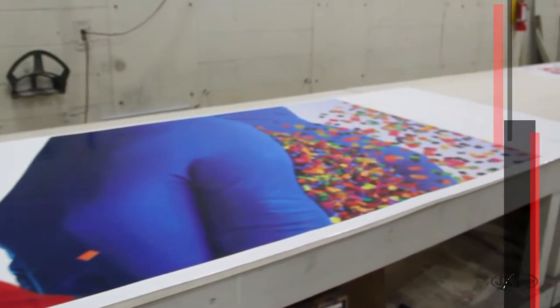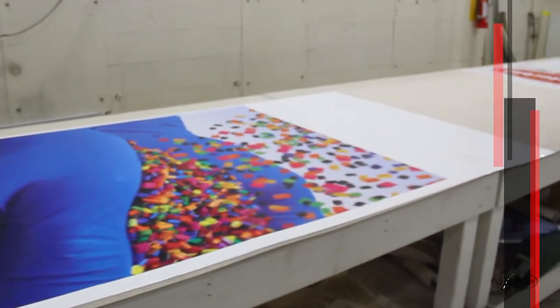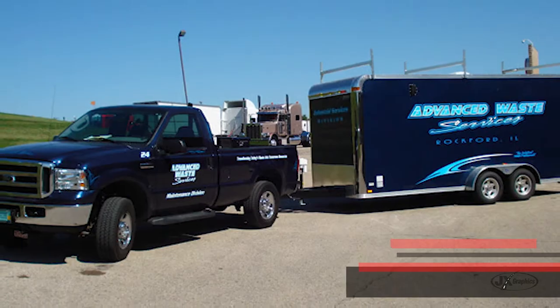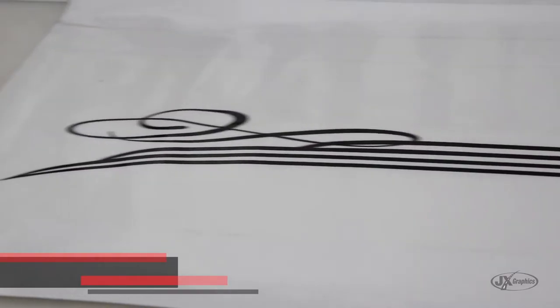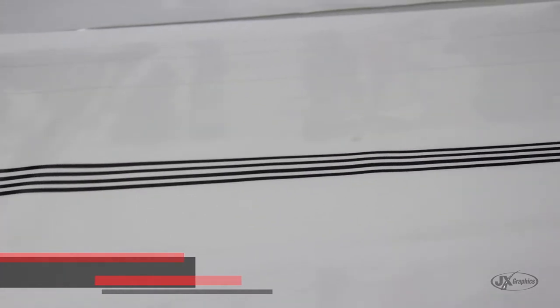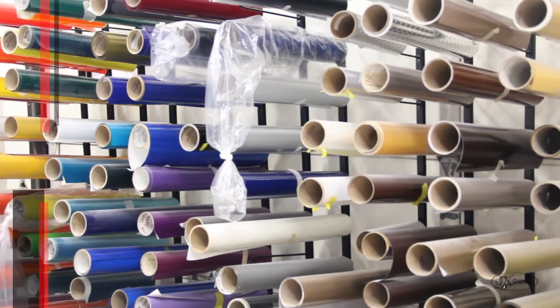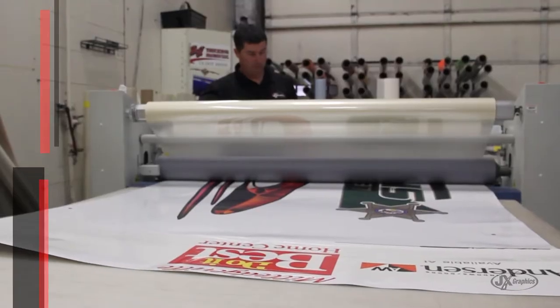Some of our truck and trailer projects, the graphics will continue on to the trailers. At that point it becomes a very large job, which includes the use of three or four people to complete the project. The vinyl materials run a very long length at that point — a lot of printing, a lot of work goes into it. The process can take three to four days to complete.